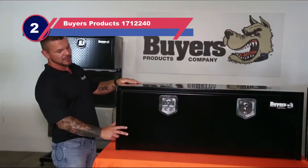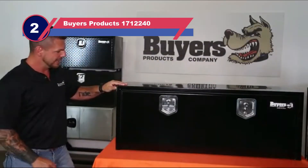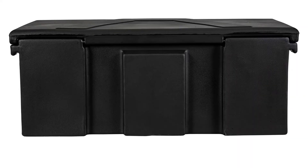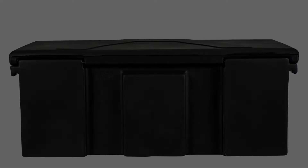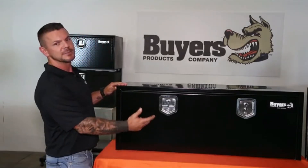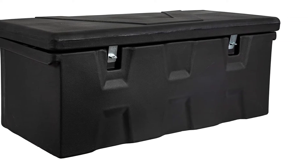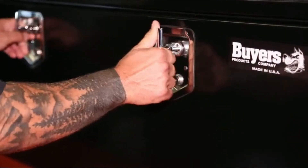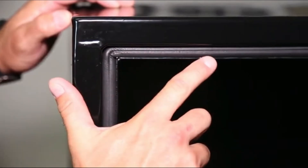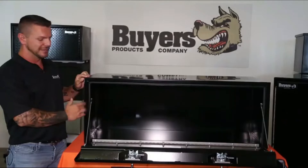Number two: the Buyers Products 1712240 truck toolbox. This all-purpose chest is the perfect portable storage box for your truck, offering multiple features. It is lightweight and easy to carry, with a capacity of 6.3 cubic feet — enough to store most tools. The body is made of HDPE, which is lightweight, highly durable, and dent resistant. Dimensions are 17.25" in height, 19" in length, and 44" in width.